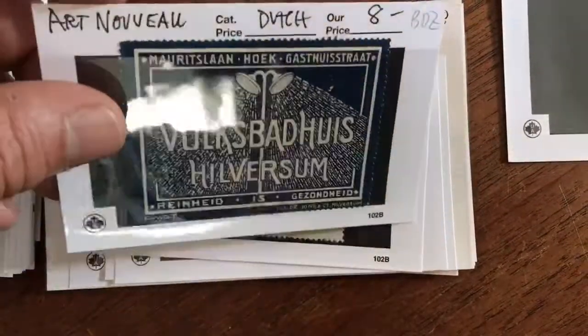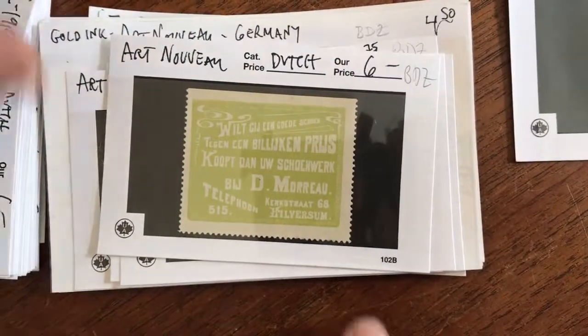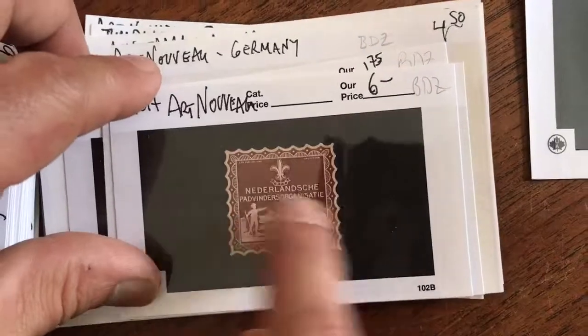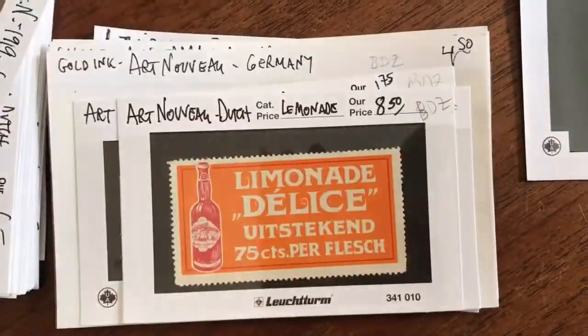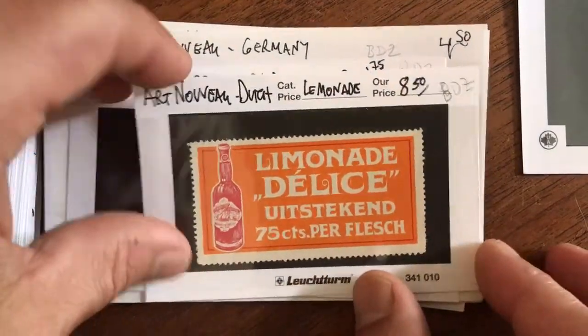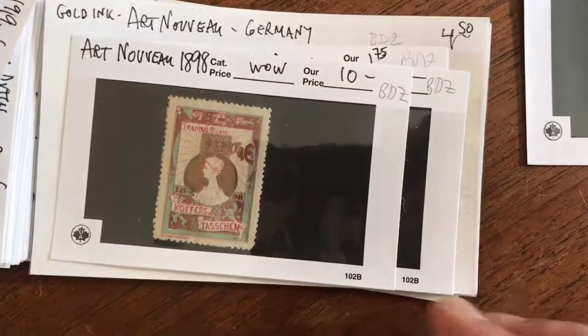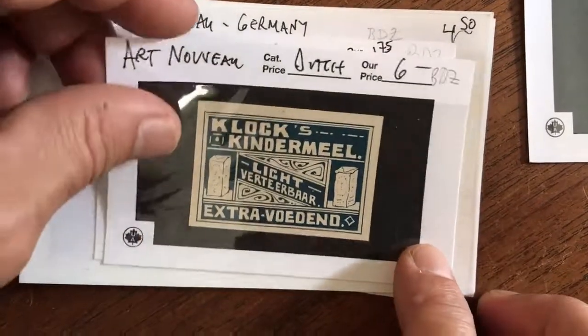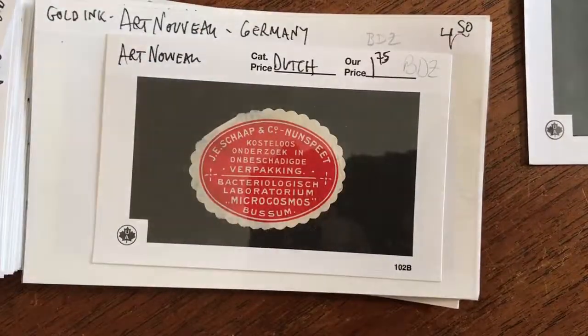And there's another embossed one. That's the people's bathhouse in Hilversum. Art Nouveau typography on many of these. This one feels embossed as well. A lemonade drink. That's a little bit earlier — that's 1898. The great graphics on that.